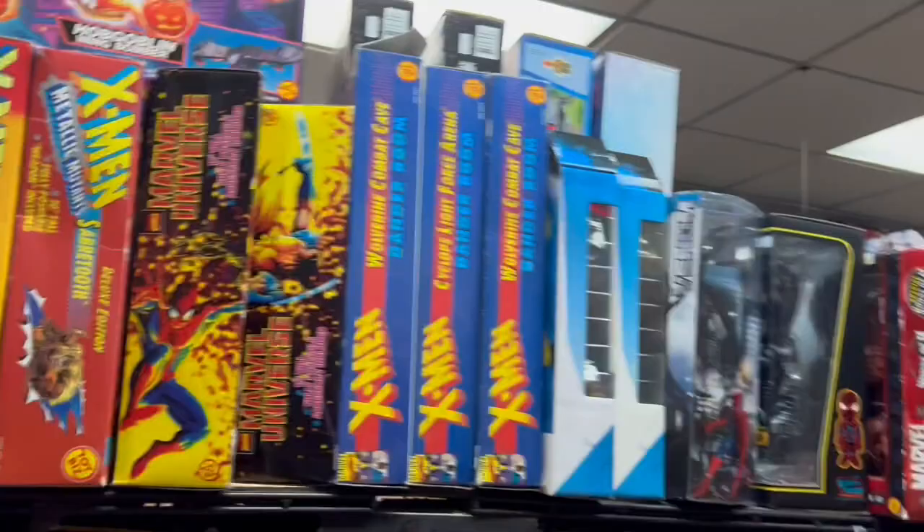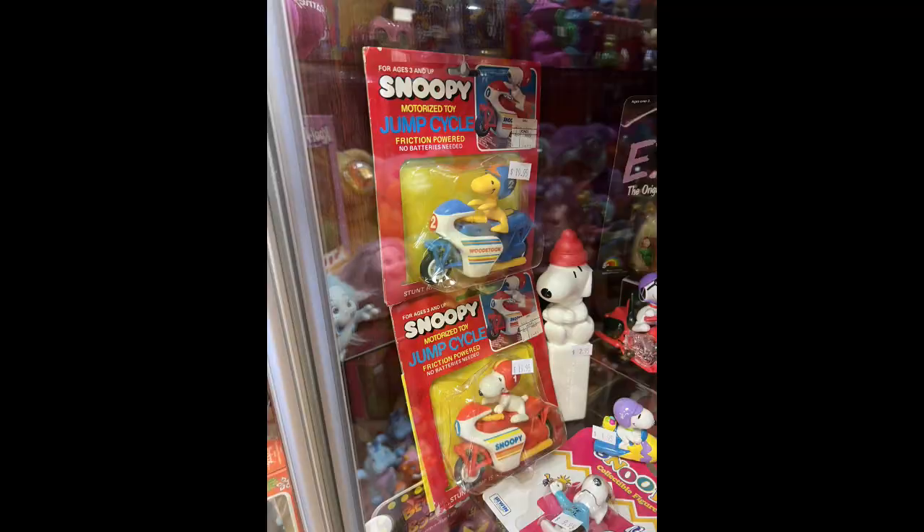Oh, here's the Snoopy Jump Cycle again — I just had to throw that up there. Mork and Mindy up close. Yeah, I went back and looked at a few items I was trying to decide if I wanted to get or not.